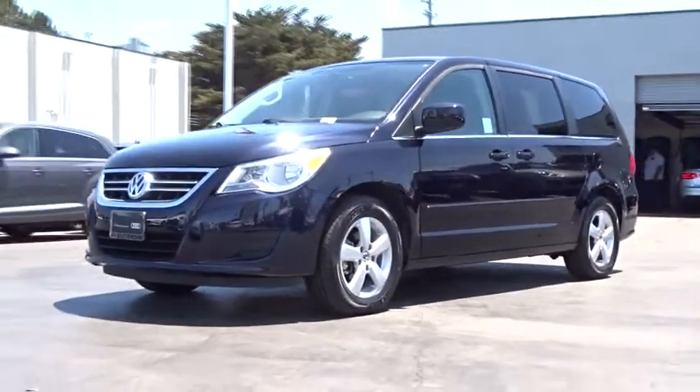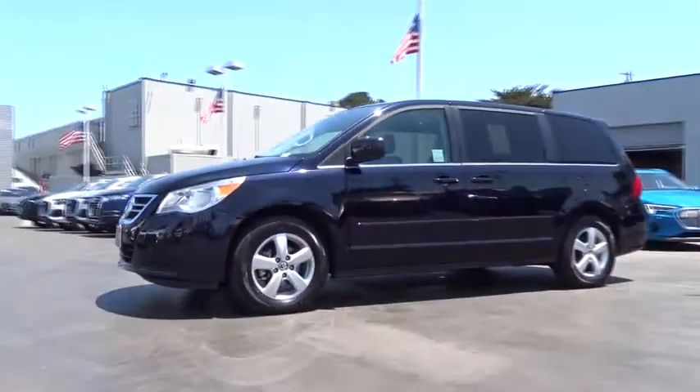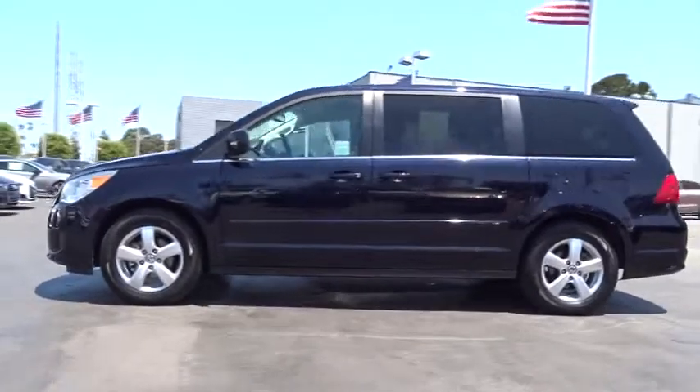The 2010 Volkswagen Routan. Ladies and gentlemen, start your families. The Routan boom has begun.